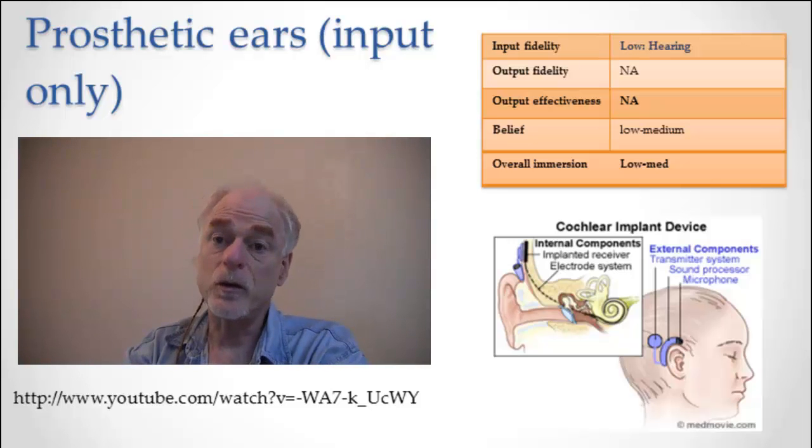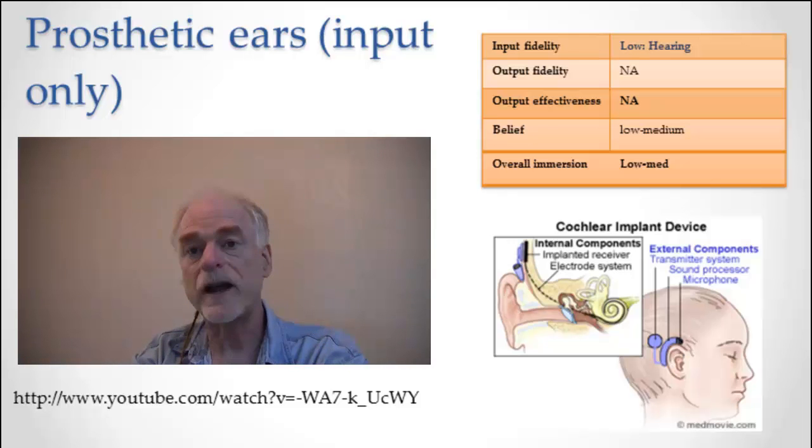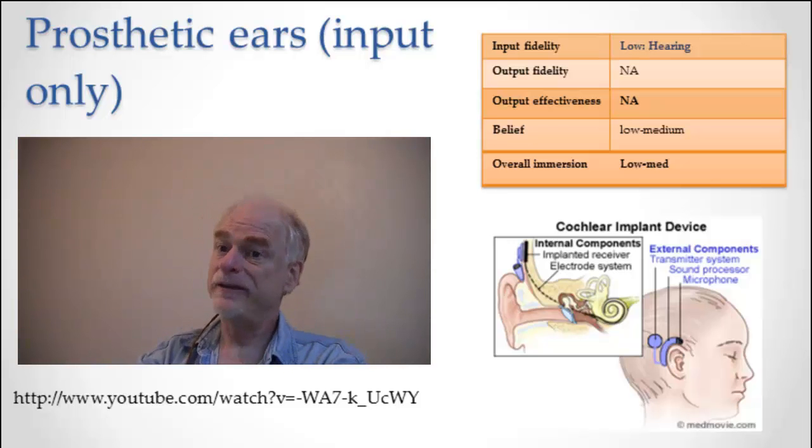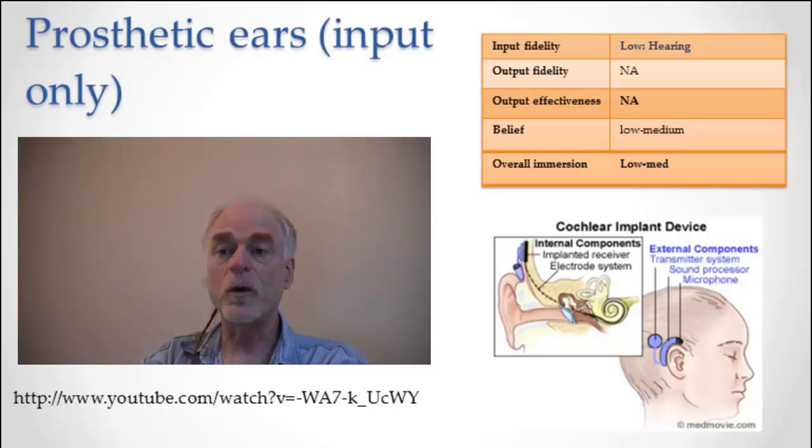As for the belief that you're actually hearing — this comes from talking to people who've had these implants. Some of them rip it out. Some of them say not hearing was better than hearing this way. So that's low or no belief — they don't even want to do it. But other people, especially younger people who get it earlier in life, can train themselves to deal with the low fidelity and make a lot out of it. They can become immersed in it, but never as immersed as someone with the full range of hearing. So cochlear implants are low fidelity, no output, and don't really give that great of an experience — not yet, but they're brand new.